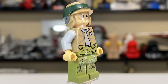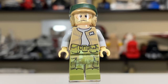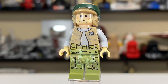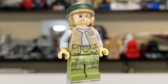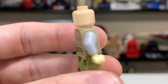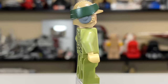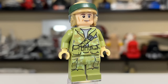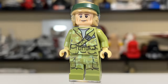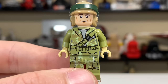Rebel Trooper number one is one I've never loved — the beard or mustache on his face always looks awkward to me and hasn't translated well into LEGO. There's also a noticeable color discoloration on the bags around his waist, going from a lighter to a darker olive green from torso to waist print. Love the helmets on these Endor Rebel Troopers though. Rebel Trooper number two I think looks a lot better — same helmet, but different face and prints, and the coloring on his packs is more consistent.